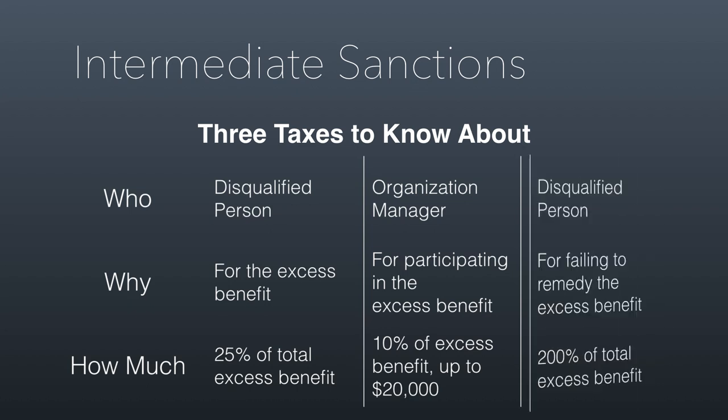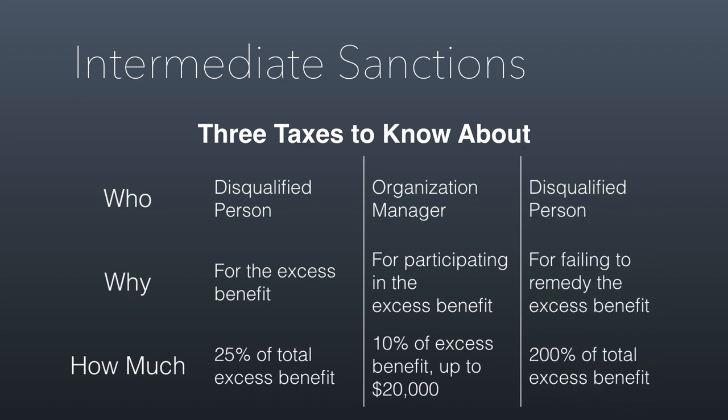If the DQP — in this case the hospital CEO — doesn't pay back the $100,000 within a year, he owes the IRS 200% of the total excess benefit. He still has to pay back the $100,000 to the hospital and still has to pay the $25,000 first-level penalty, but now he also owes an additional $200,000 for not repaying the hospital in time. This probably feels really extreme, but these are real consequences you should understand.